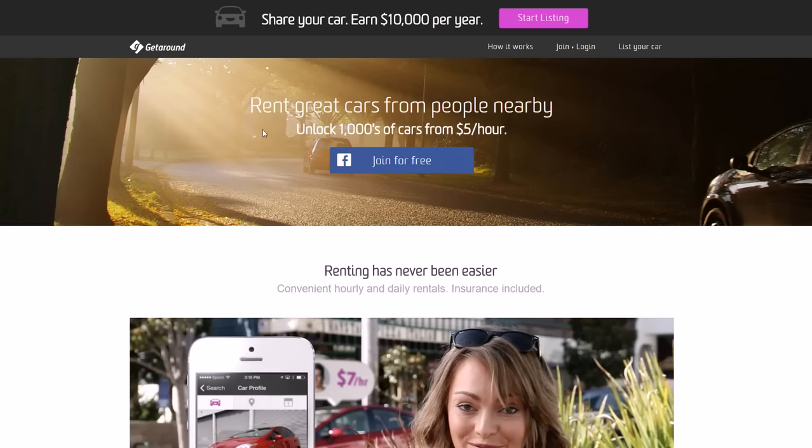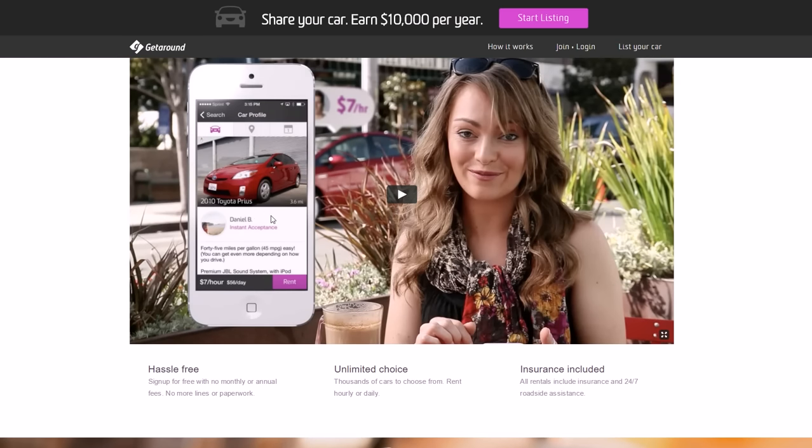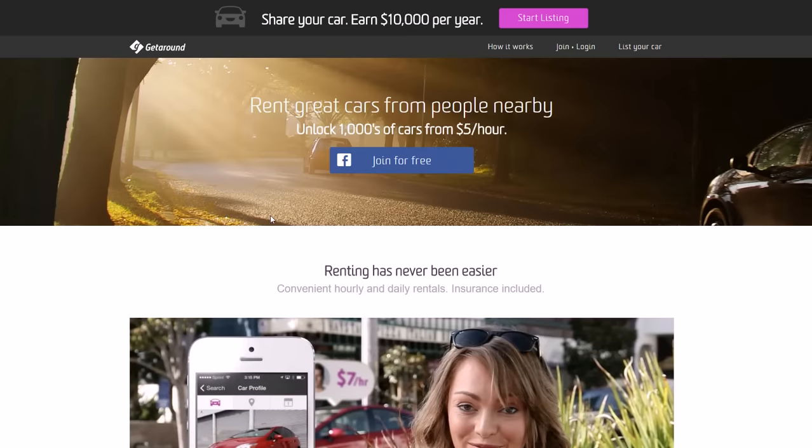You're renting someone else's car, you can save money, and the car owner makes money — everybody wins. Get Around is a direct competitor of Turo that also allows you to do this. You have an app that shows the price by the hour. If you're not using your car all the time, not commuting back and forth to work, you can make some extra money just by having a car with really no work to do.